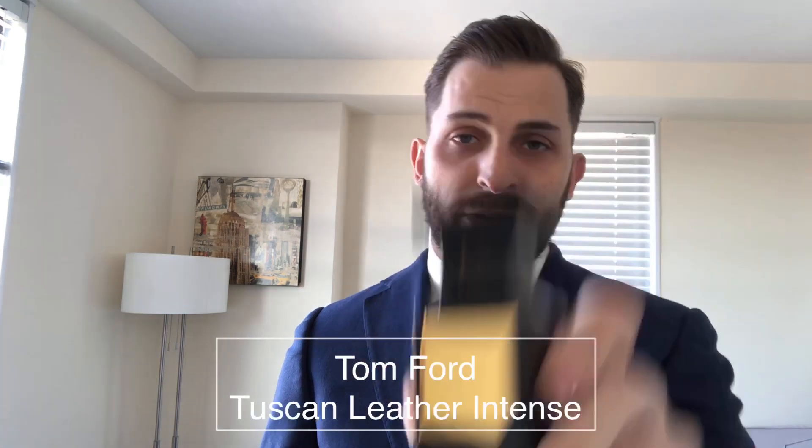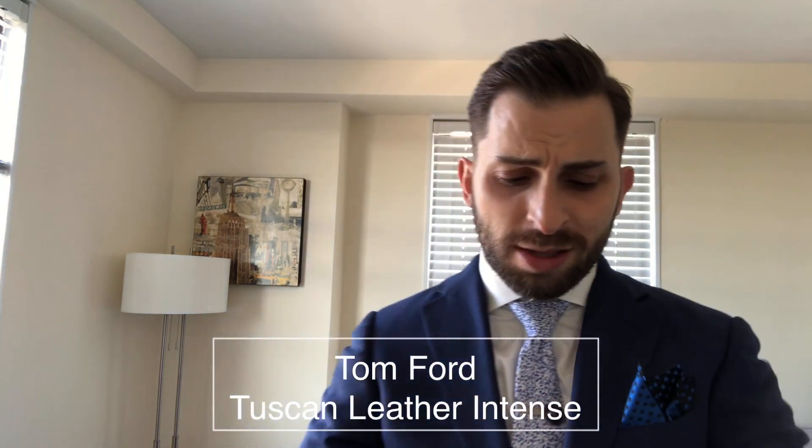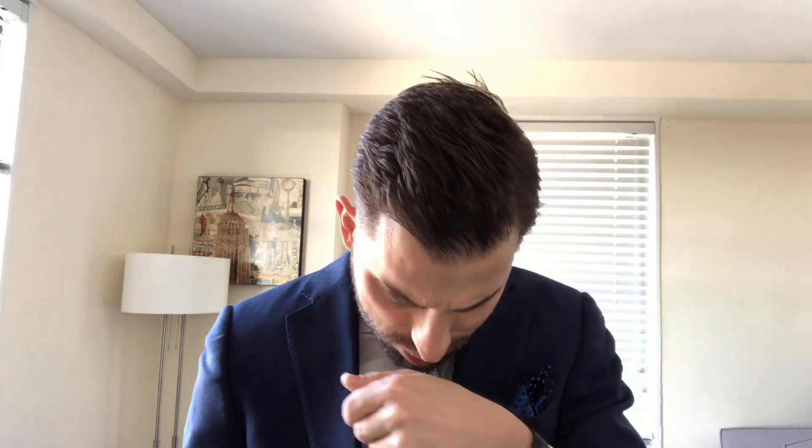The next one is going to be a flanker of a cult classic — Tuscan Leather Intense. This one is one that my girlfriend loves. Tuscan Leather Intense, in my opinion, is much more wearable, much more rounded, and a little bit more complete than Tuscan Leather. Tuscan Leather is a little bit too raw, a little bit too rough, and I don't really love wearing it.